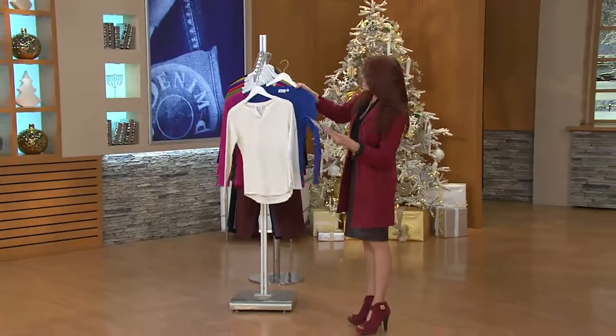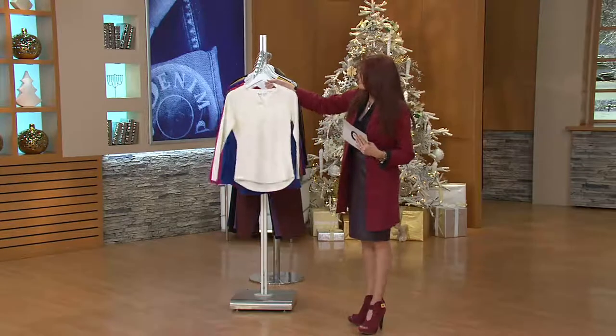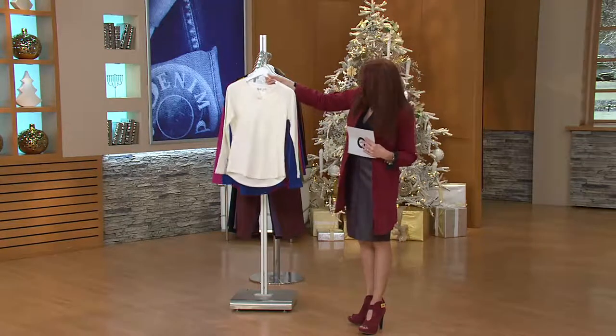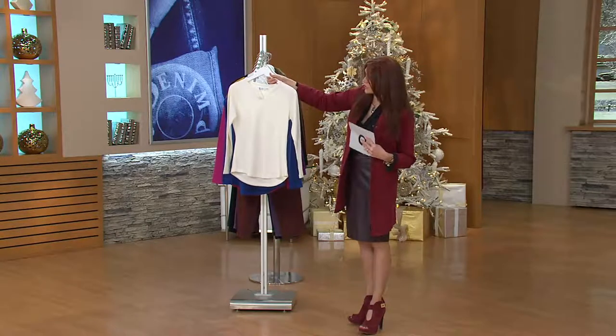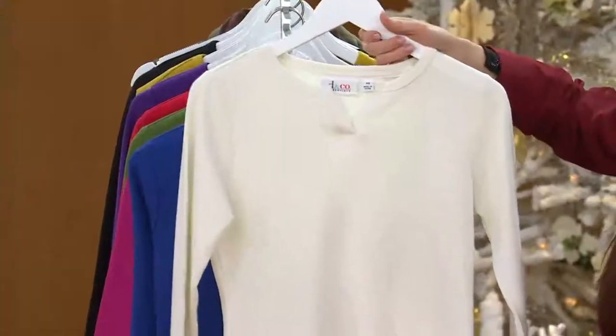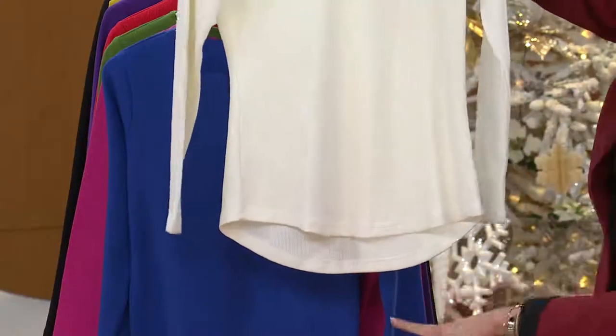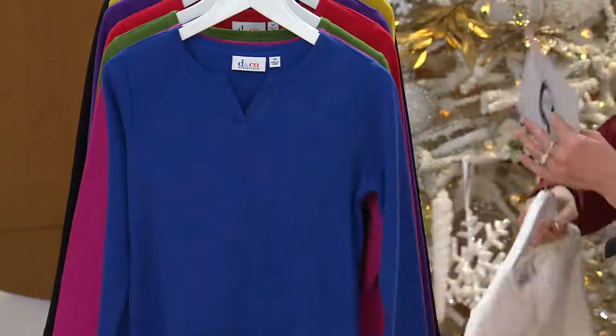This first one is called Natural — this is kind of our version of French vanilla. It's called Natural, and you see that it does dip just a little bit longer in the back. I love the coverage, but I also love that smile hem, so we'll talk about that in just a few minutes.